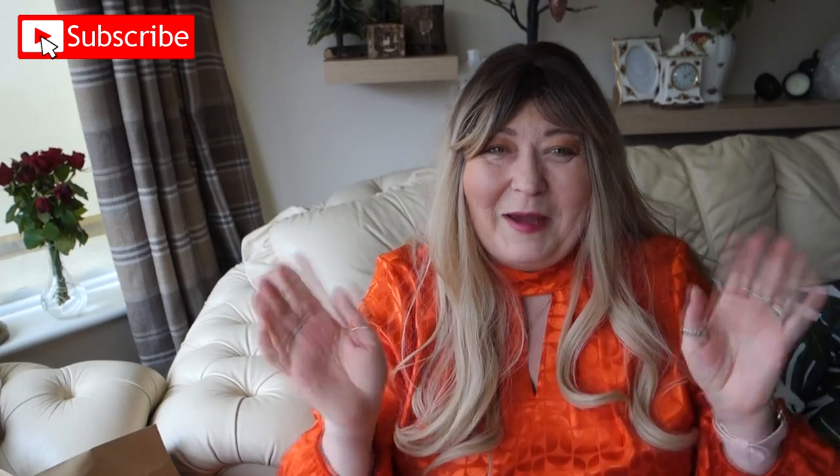If you've liked this video, please give me a like and a thumbs up. If you haven't already subscribed, I would love it if you would subscribe to my channel, and please press the notification bell so you don't miss any future uploads. Until the next video, stay safe everyone, and I shall see you in the next one — bye-bye for now!